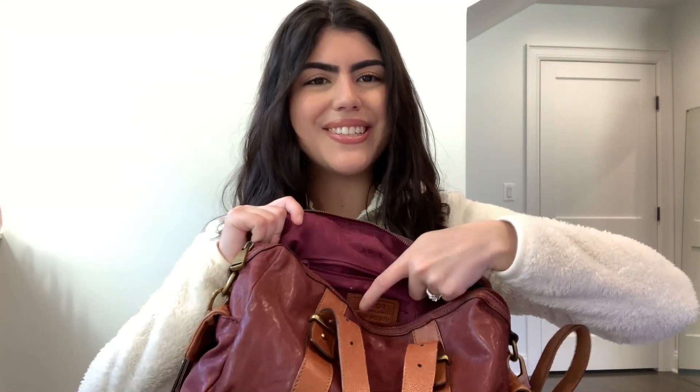Last in the zipper pouch, I have a third chapstick from a company called Biosynes — this is their sunscreen vegan lip balm, so it has sunscreen in it, which is why I have it in my bag. I kind of rotate between the three chapsticks depending on how I'm feeling. That's everything inside my little zipper pouch.